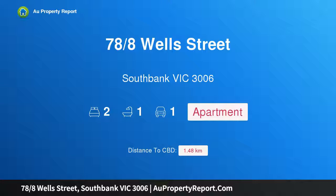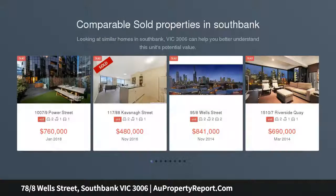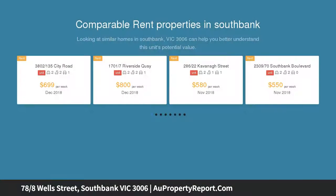Welcome to property 78/8 Wells Street, South Bank Victoria 3006 — a beautifully balanced executive entertainer in a prestigious pocket, positioned to perfection. With South Bank's arts precinct just footsteps away, this superbly spacious two-bedroom apartment sits in a peaceful pocket.